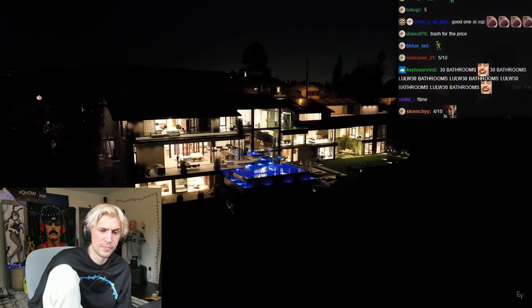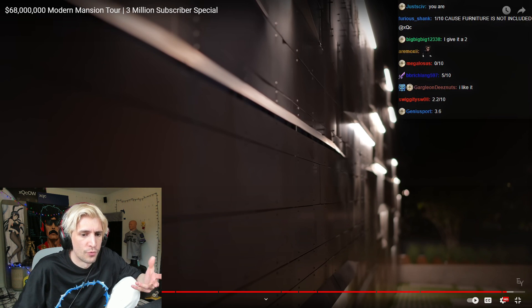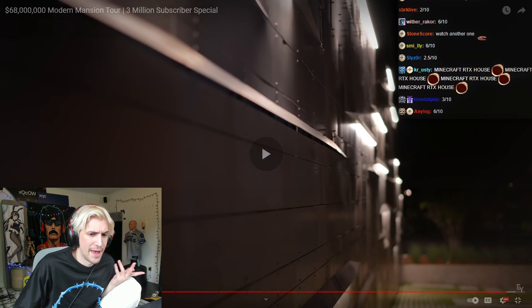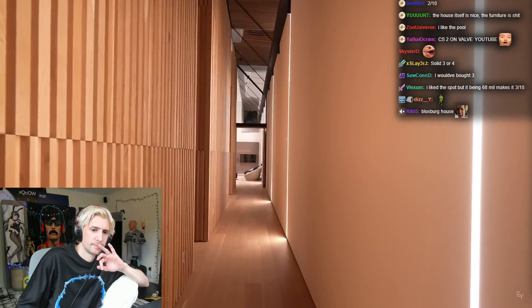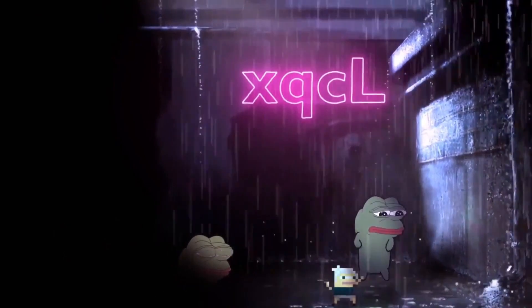Overall, there's no room that I was like 'oh I want to be there.' There's no good overall room — no good sofa with a good TV. It's just bad. Good video though.